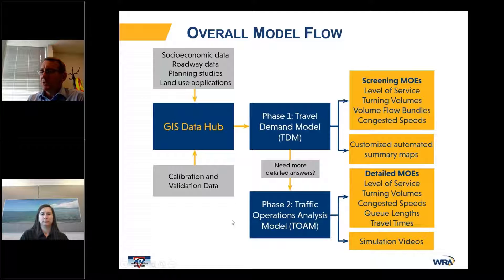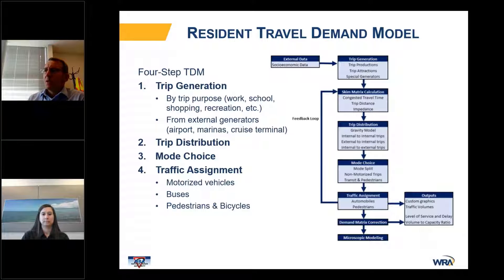That information is translated down to the operations model, which can provide even more detailed measures of effectiveness as well as simulation videos, which were very impactful for the decision makers. The resident travel demand model is a standard four-step travel demand model with feedback between the traffic assignment and the initial skim matrices. It accounts for traffic assignments for motorized vehicles, as well as buses, pedestrians, and bicycles.